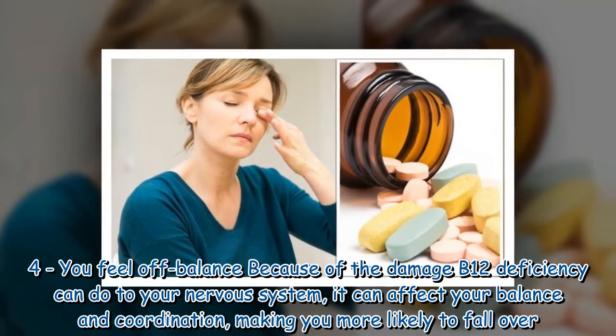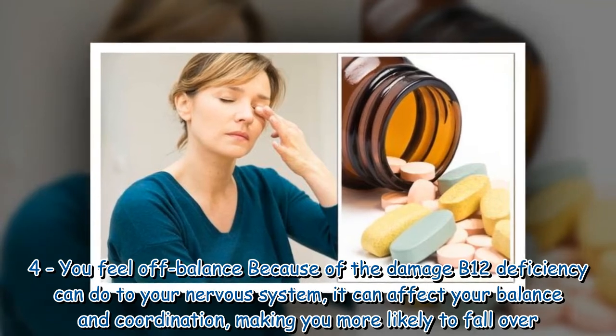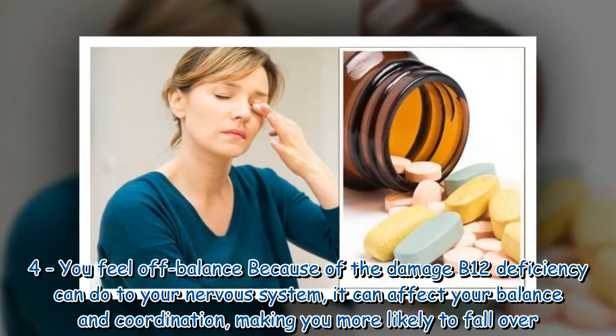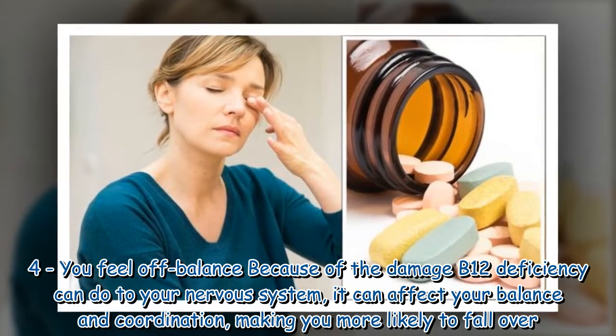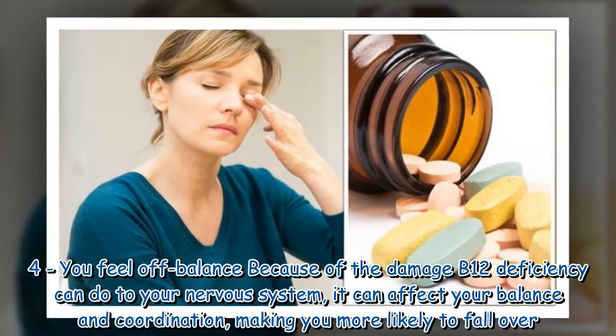Sign four: you feel off balance. Because of the damage B12 deficiency can do to your nervous system, it can affect your balance and coordination, making you more likely to fall over.